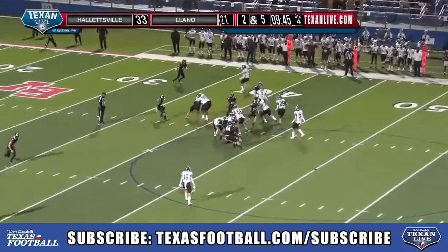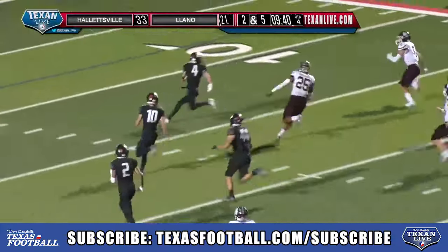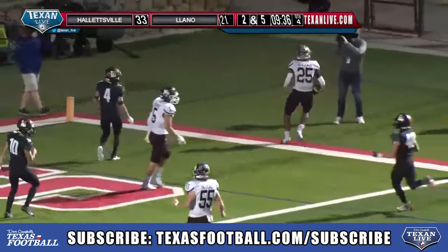Hand off to Brooks over the right side. Looking for running room. Breaks a tackle at the 35. 25, 20. Cuts it back to the outside. Going for the pylon. Touchdown, Howlitzville.